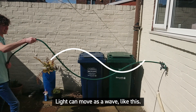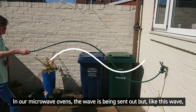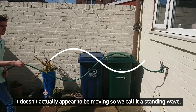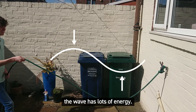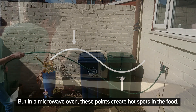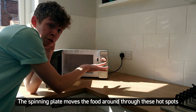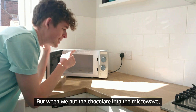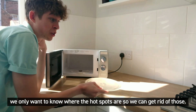Light can move as a wave. In our microwave ovens the wave is being sent out, but like a standing wave it doesn't actually appear to be moving. Where the wave moves the most, at these points, the wave has lots of energy, and in a microwave oven these points create hot spots in the food.